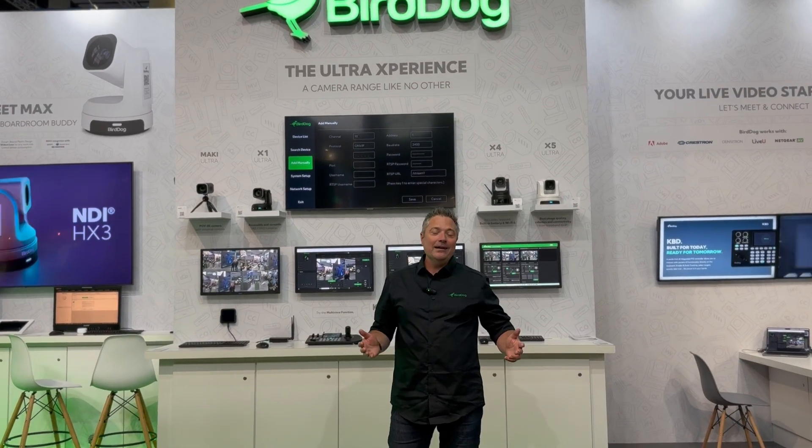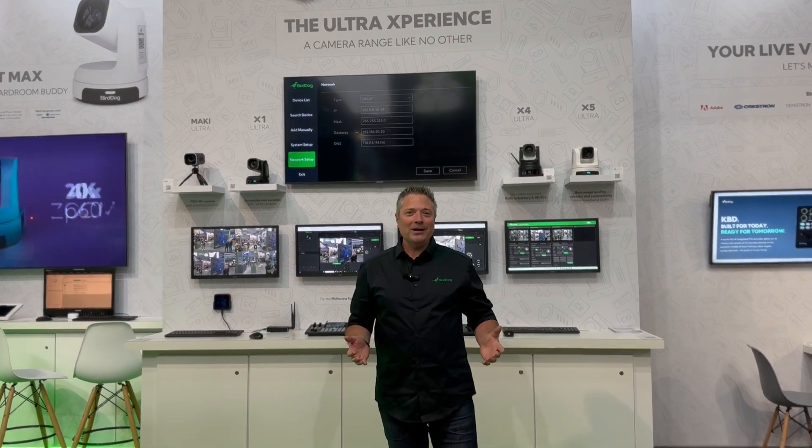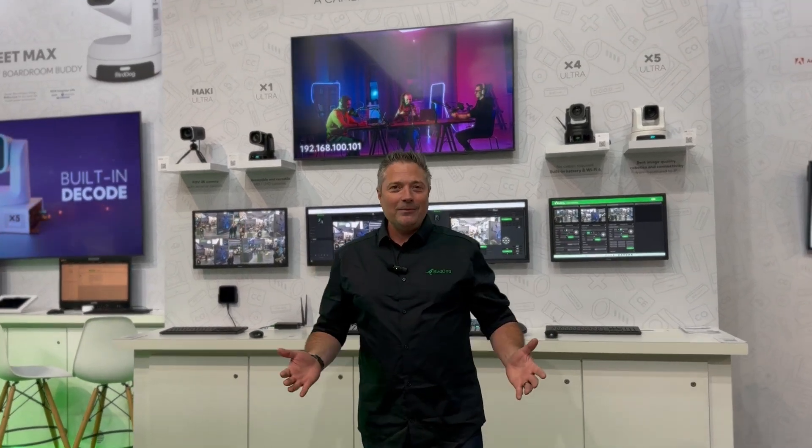Hi, I'm Dan from BirdDog and we're here at the 2025 ISE show in Barcelona. I couldn't be more excited about the products that we're going to show you, so let's go take a look.